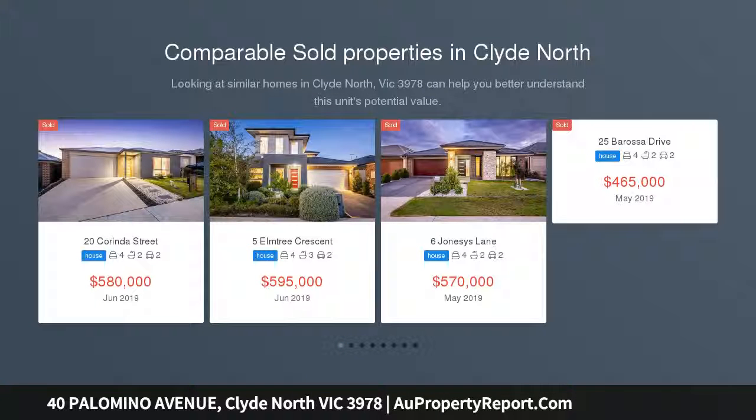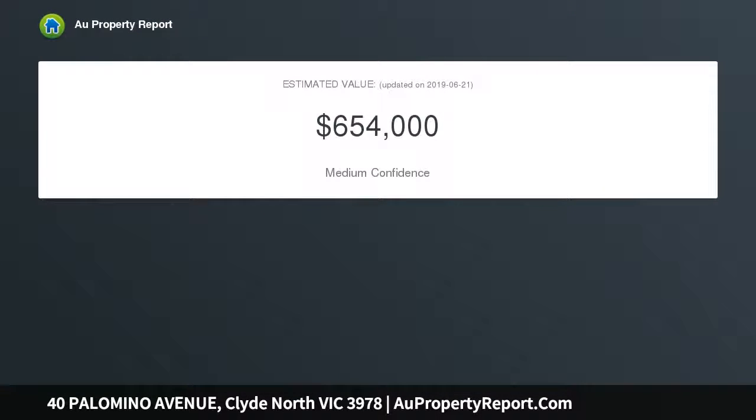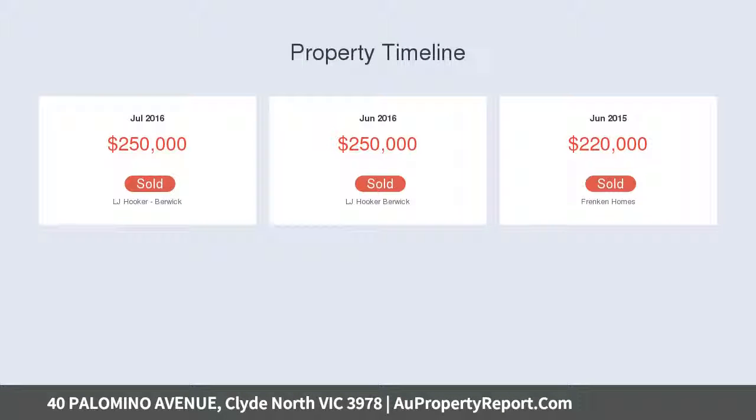If luxury living and elegance is high on your priority list, then this immaculate home is certainly worthy of inspection. This is a fully upgraded Carlisle Affinity Range home in a blissfully quiet yet convenient locale, delivering a lifestyle of easy living in the thriving suburb of Clyde North, situated in Salandra Rise Estate — named Victoria's Best Master Plan Development in the prestigious 2016 UDIA Awards for Excellence.